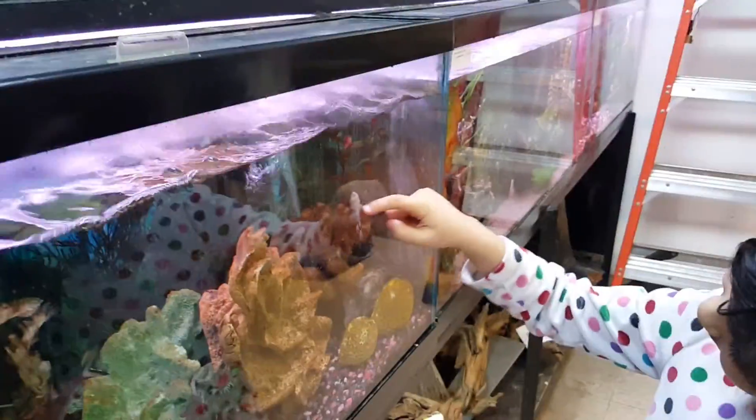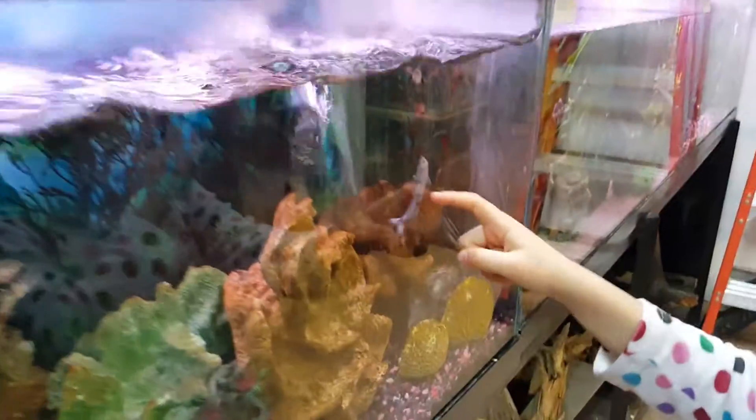It likes that smooth feeling on the glass maybe. He's just rubbing himself on the glass, huh? Looks like a playing shark — a cute blue shark.